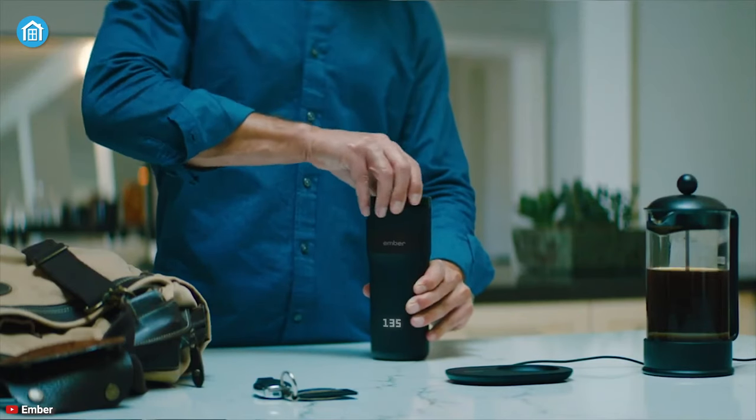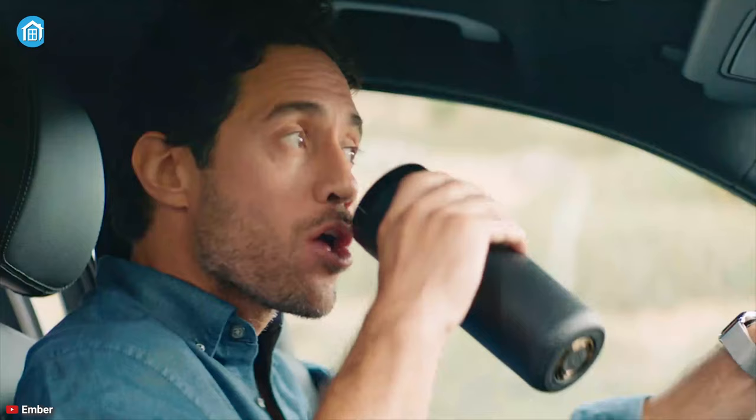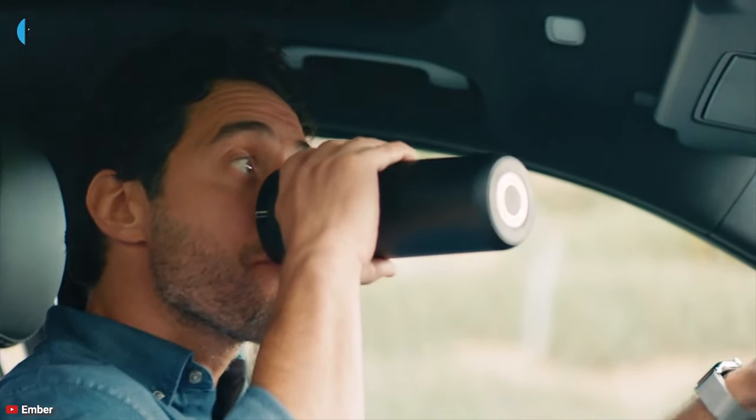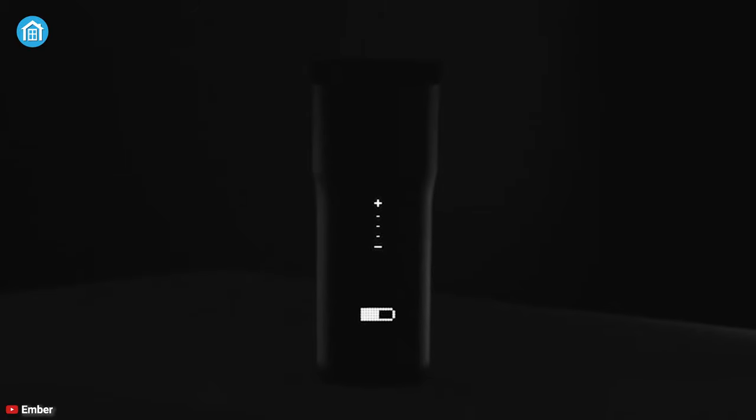It is a leak-proof mug with a push-to-open lid to prevent spilling, and provides a convenient 360-degree drinking experience. It is also very easy to clean, and you can buy this product to enjoy your drink anywhere, anytime.